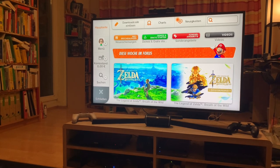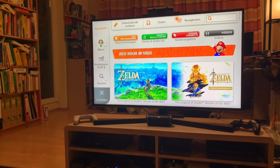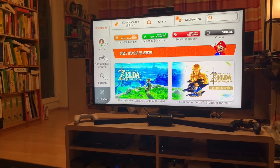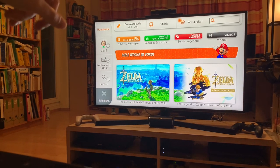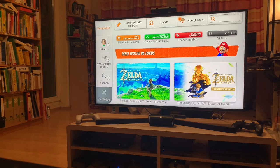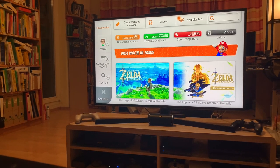At the top you have the download code section, charts — which I just showed you — and news, new releases, demos, sales, and videos. It's funny they actually have a separate section for videos, which shows how old the store is. No store would do that these days; they just have the video embedded with the game.